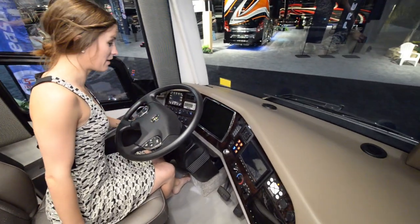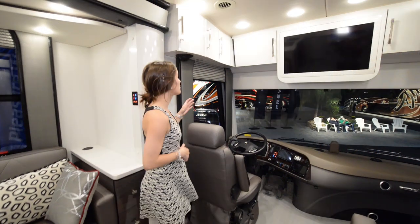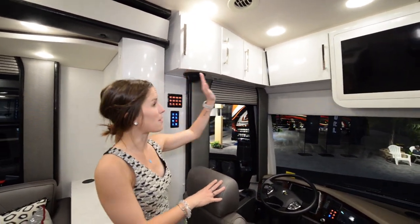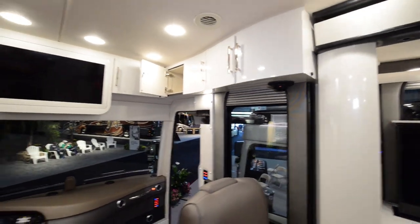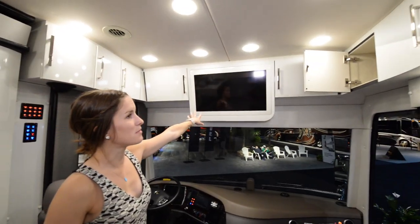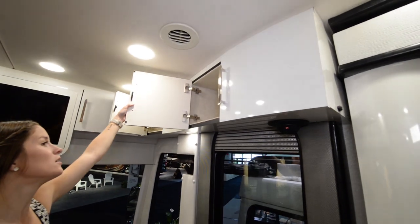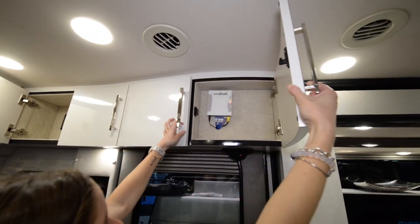We also have a digital system all up front — there are three screens so that seems really important. You have a ton of storage above the driving area, starting on the left side and wrapping all the way around to the passenger side, with storage above every single square inch possible. There's a good-sized TV in the middle and more storage bringing all the way around to this side where we have our Wi-Fi Ranger.